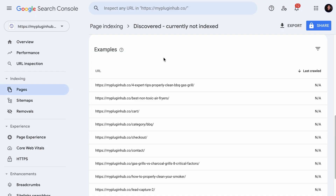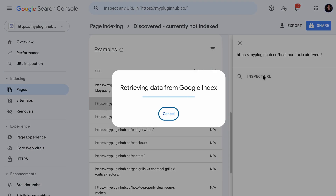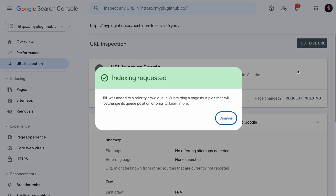If there are only a few pages in the error report, you can simply inspect the URL. If it is not indexed, you can request indexing and give it a while, and Google will send its robots to crawl your page. It will definitely take some time.